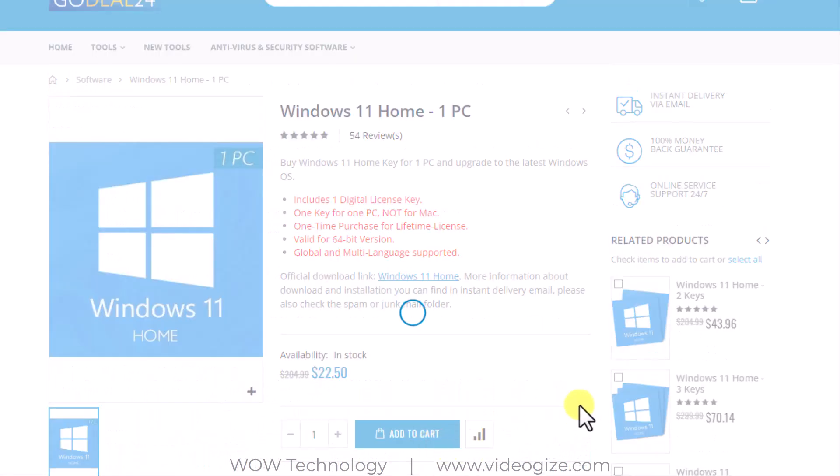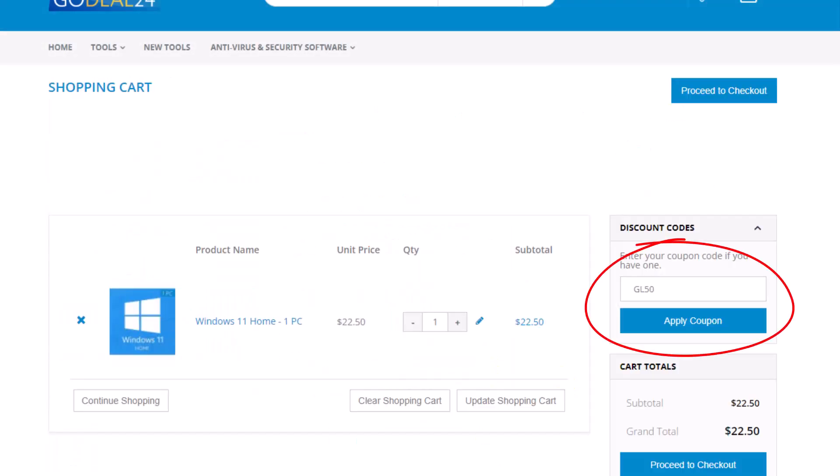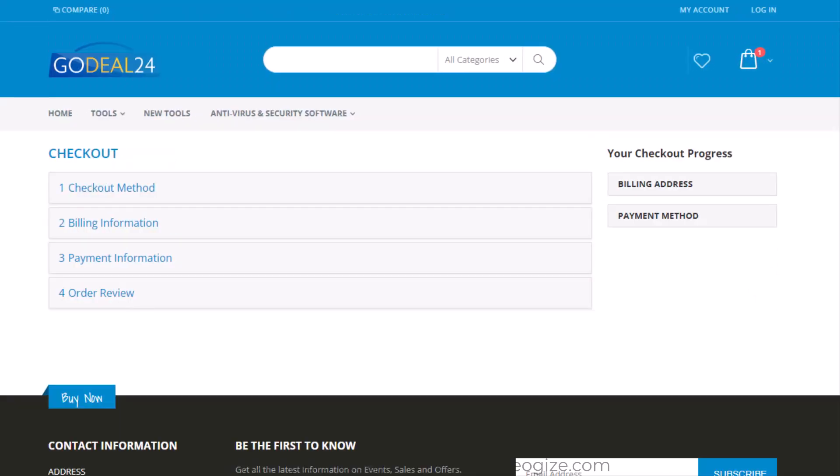Simply add to cart and proceed further. You can add a discount coupon and after clicking on apply, you will see the total price is now $11.25. It means you are getting Windows 11 Home for just $11.25.